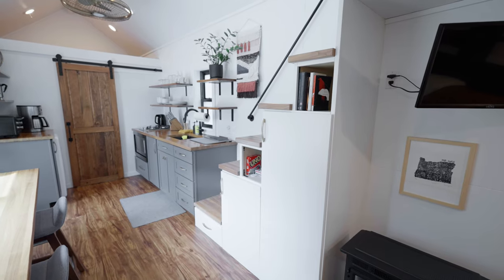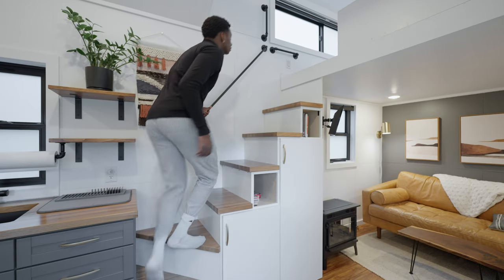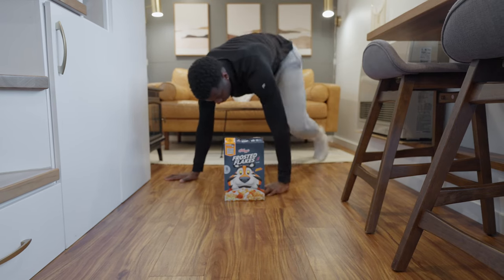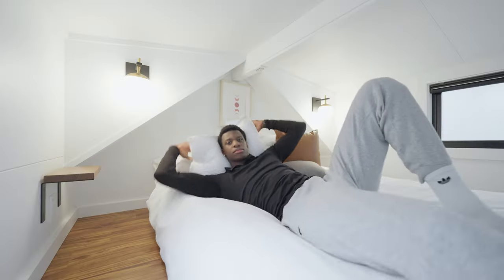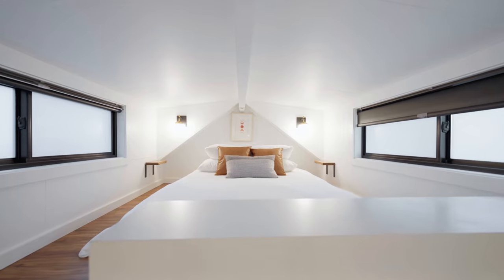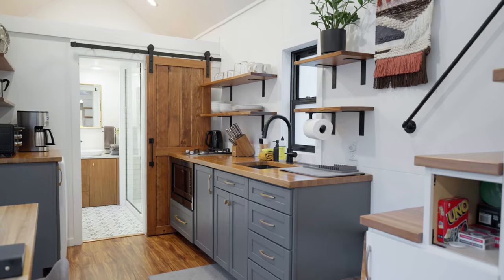Storage for all your bags is conveniently placed underneath the stairs, and those stairs lead up to your bedroom. You need to be about 3'3" to stand under there comfortably, but most guests should fit just fine. What you'll be sleeping on is a queen-size bed with two large windows on either side, and you also have a few cubbies for some extra storage space.